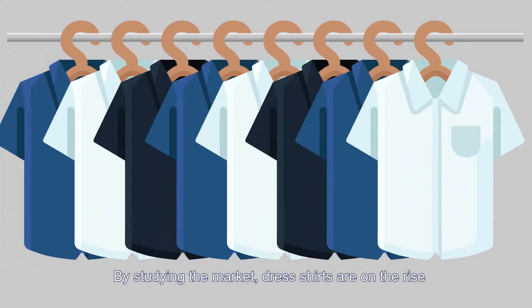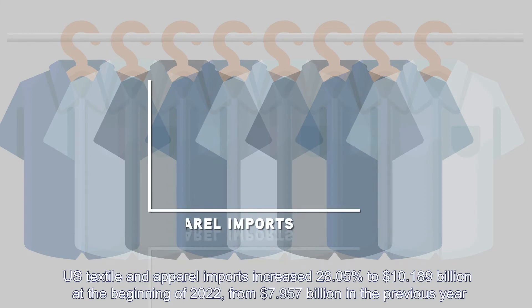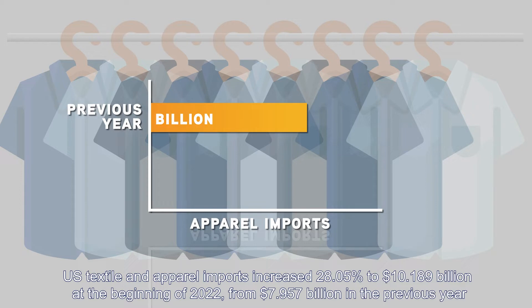By studying the market, dress shirts are on the rise. U.S. textile and apparel imports increased 28.05 percent to $10.189 billion dollars at the beginning of 2022.